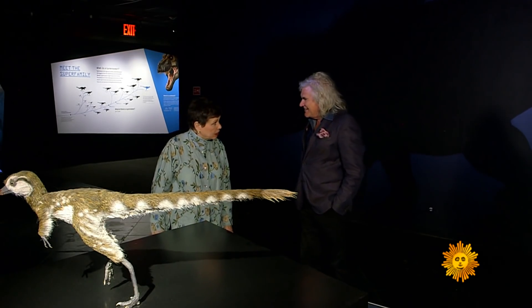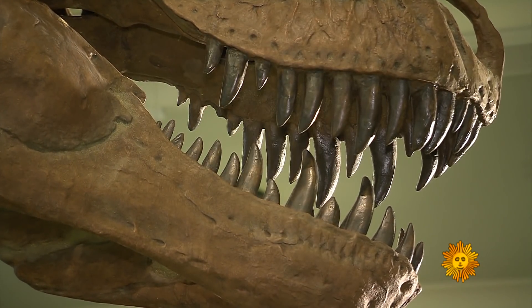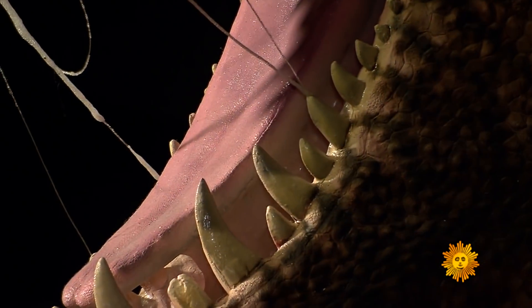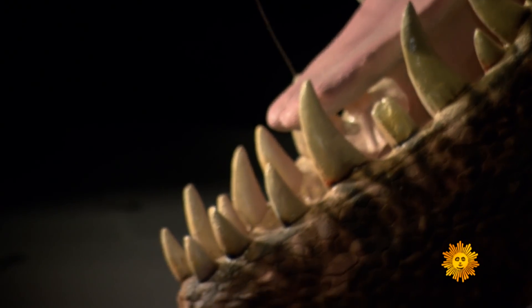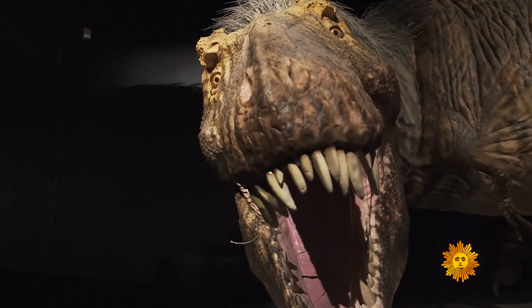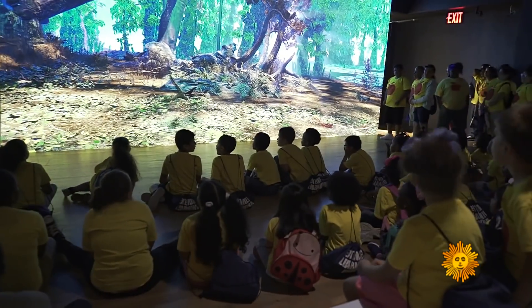6 pounds a day? Yeah. And consider their teeth — the teeth are continually replaced through life, so those are new ones coming in. The overall bite force is around 8,000 pounds, which is tremendous. But the force on the tip of any single tooth is nearly half a million pounds. Yikes.